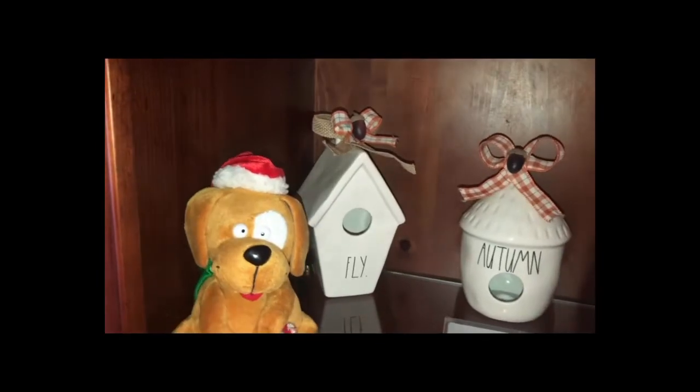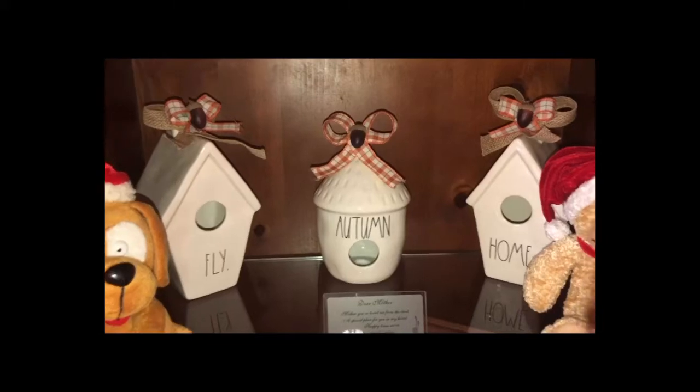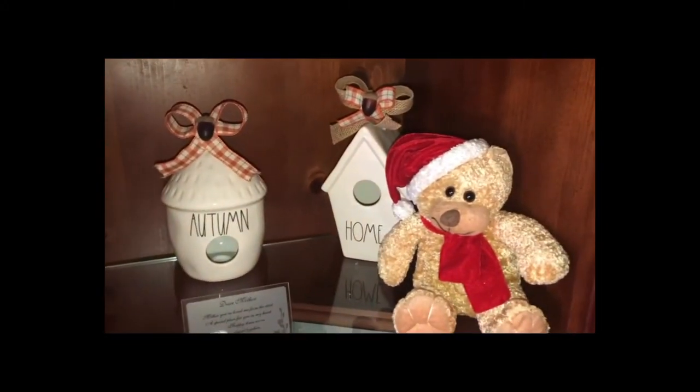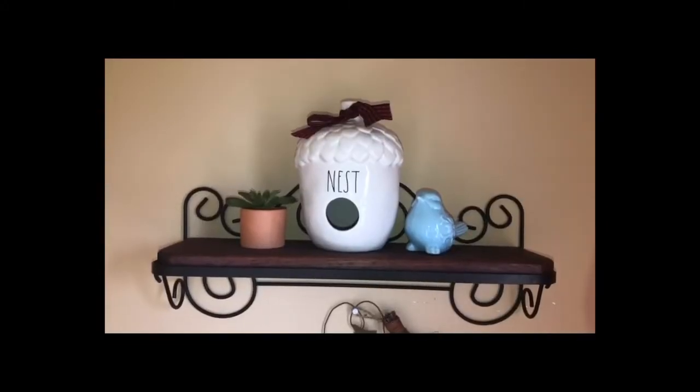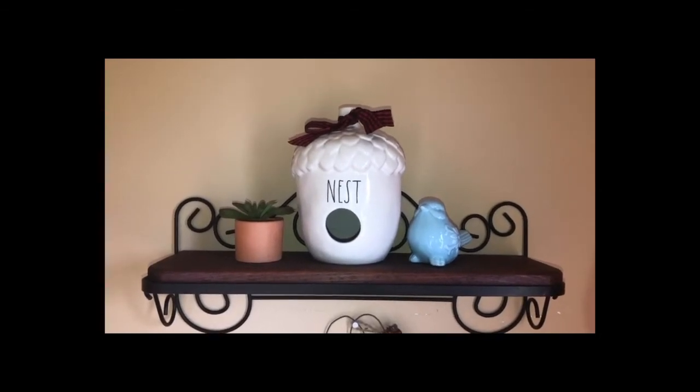Then there's the Slanted Fly, Tiki Autumn, Slanted Roof, and then above my toilet I have the Acorn Nest.